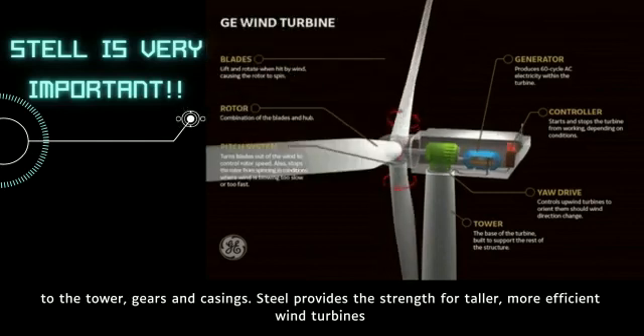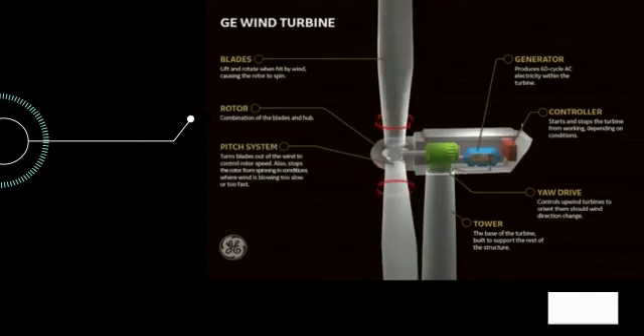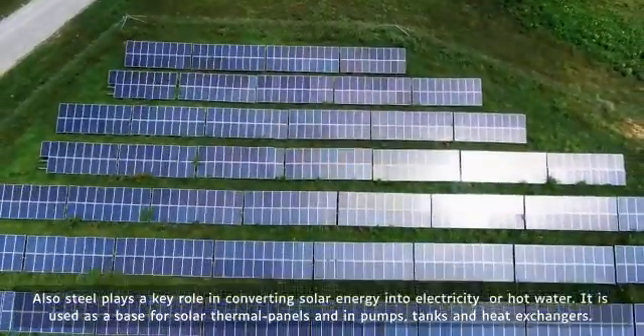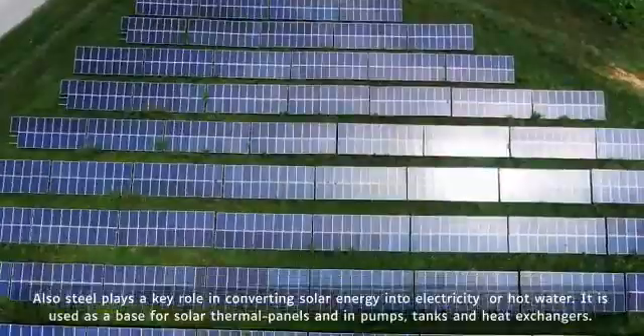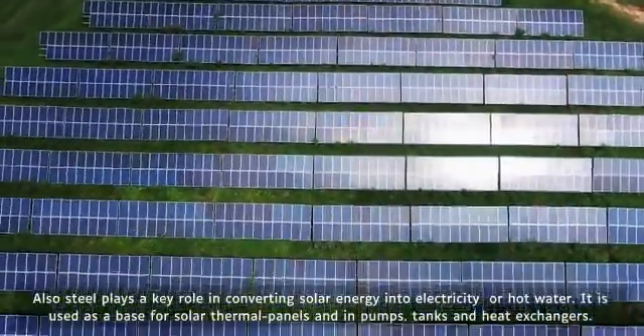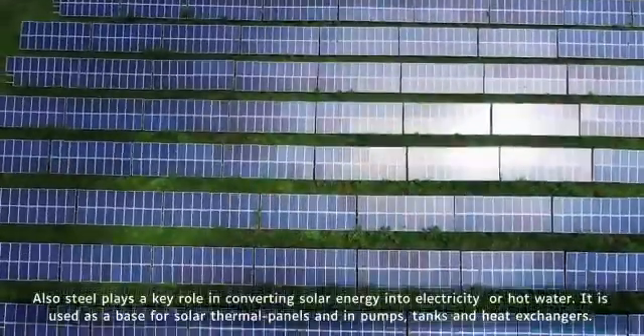Steel provides the strength for taller, more efficient wind turbines. Also, steel plays a key role in converting solar energy into electricity or hot water. It is used as a base for solar thermal panels and in pumps, tanks, and heat exchangers.